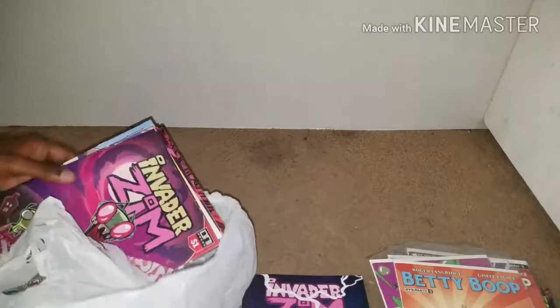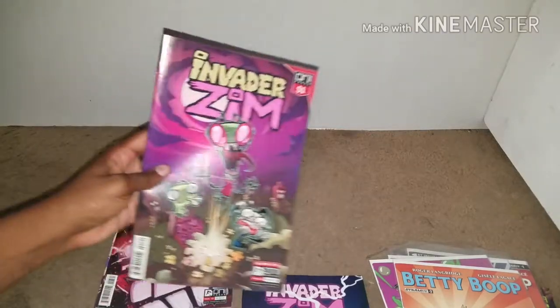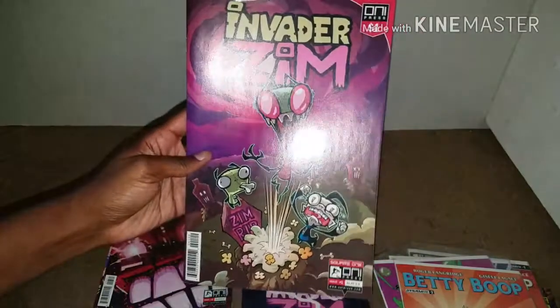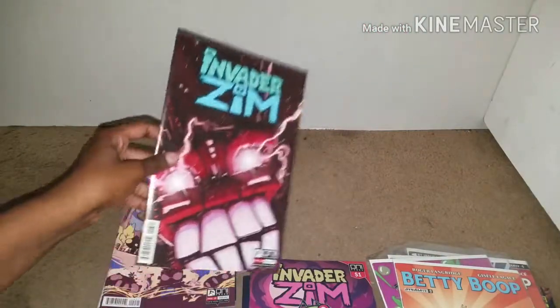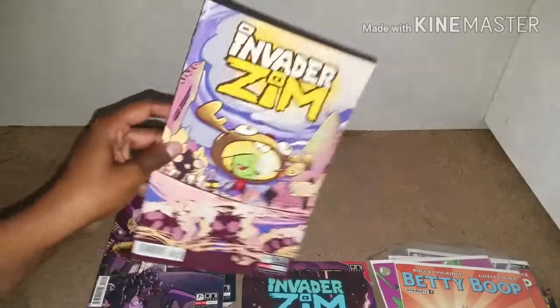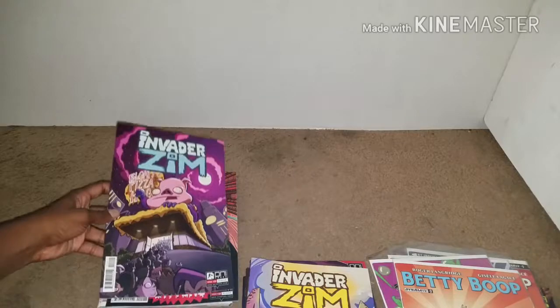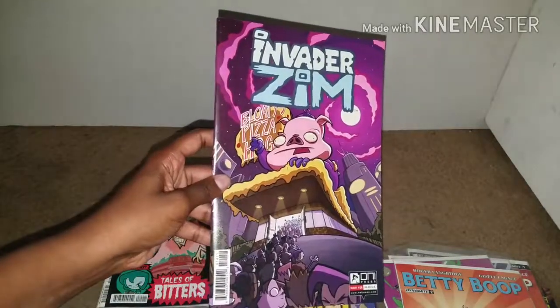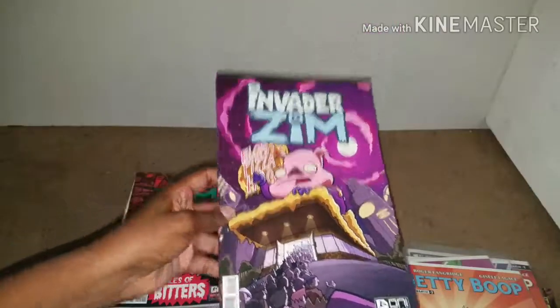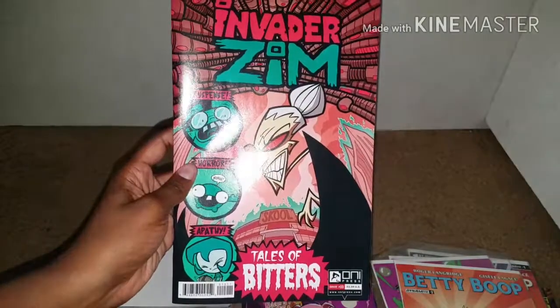And the last set that I got — actually I believe I got this pile first. Here's issue one of Invader Zim, here's issue three, here's issue nine. I have other Invader Zim comics that I got in a previous video, so I'll link that so you can see what the other ones look like. But here's issue 14 — I got this cover a lot. And here's issue 15, I really like this cover.